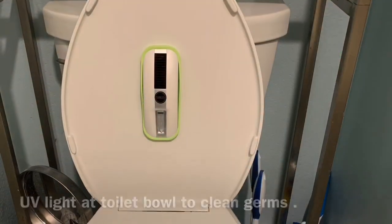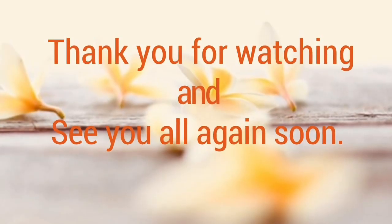In the restroom, we also have UV-C light to kill all germs. And this is all the protocols that we use at Siam Sensation.